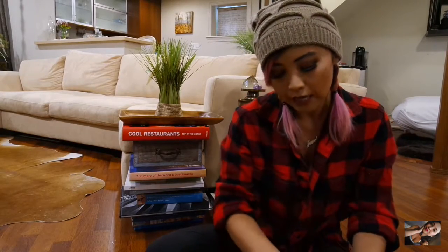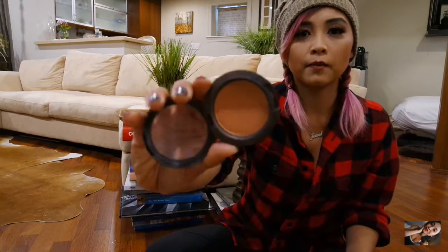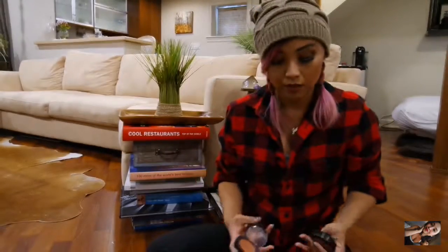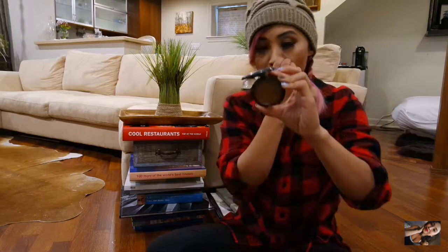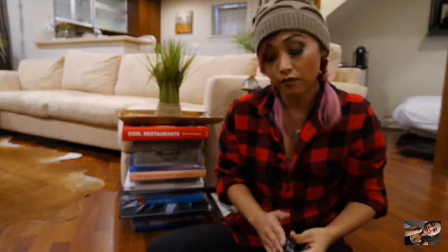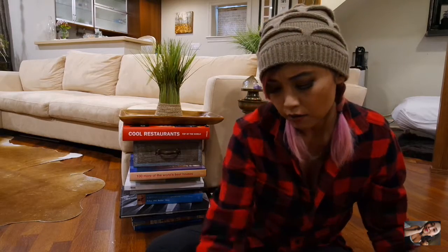I brought two different kinds of blushes, both by MAC. I got one in Sun Bass which has a little sparkle in it, and if I want to switch things up I got Melba, which is more of a matte blush. Also in MAC, I'm using the Blunt Bronzer. I brought it because whether I use a heavy or light hand, I can get several different looks from it.